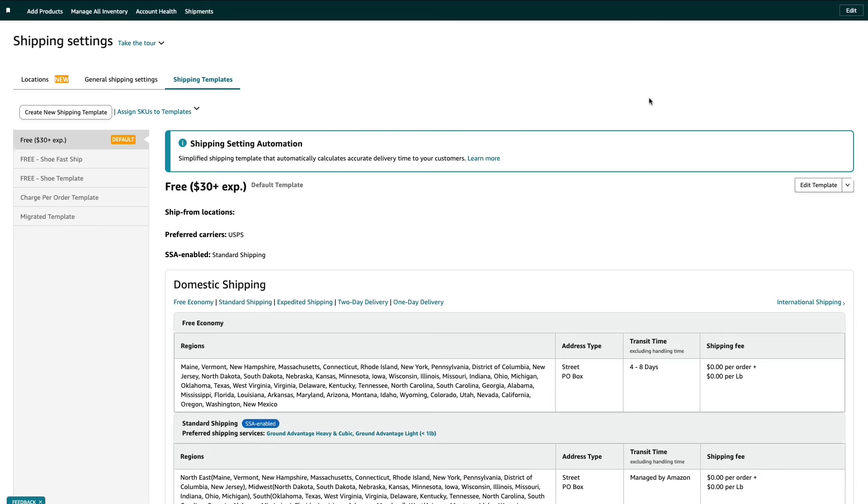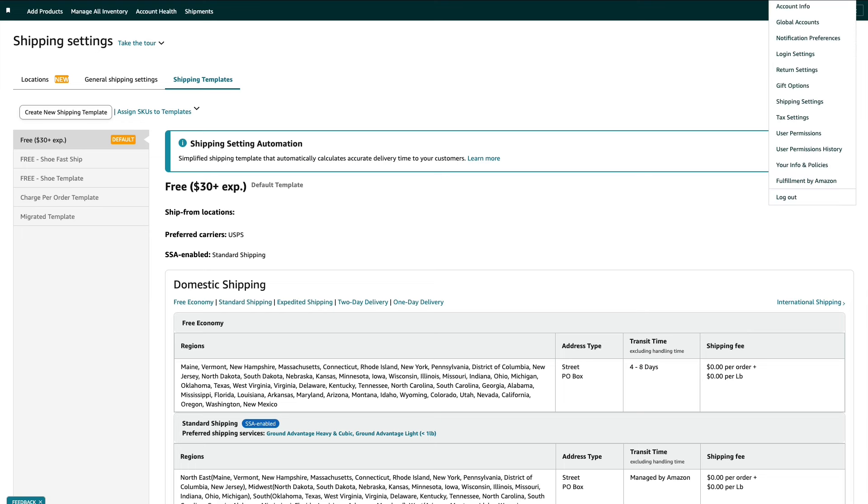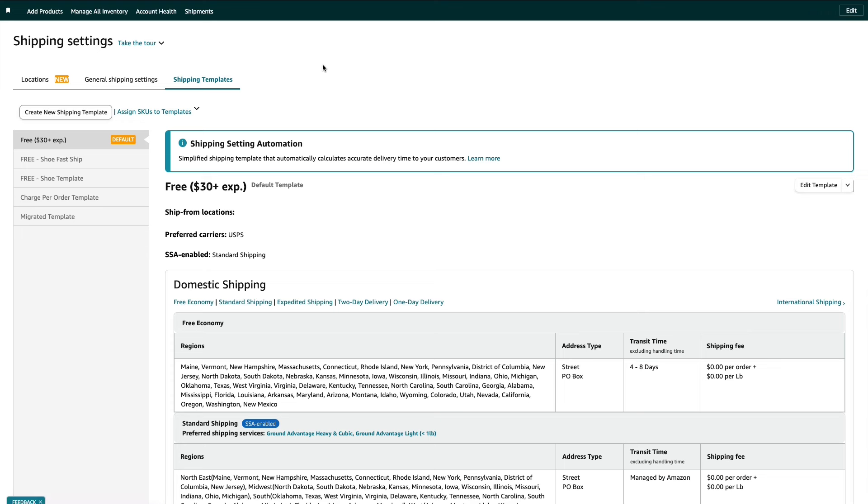Now that I've hopefully convinced you to consider doing some FBM, let's jump into my computer and I'll show you how to set everything up properly — it's really not as complicated as a lot of people think. I'm in my shipping settings within Seller Central. To get to this page, go to the gear icon on your top right corner, hover over it, go down to shipping settings, and it will take you to this page. Before we can assign a shipping template to specific FBM products, we have a couple of things to do first.